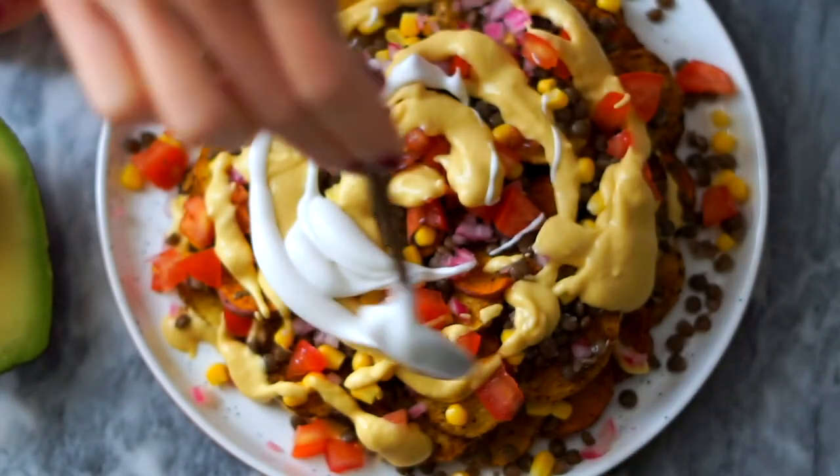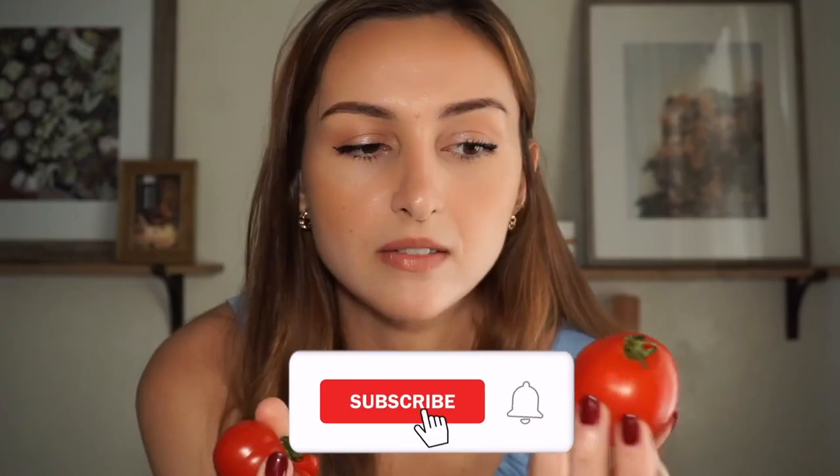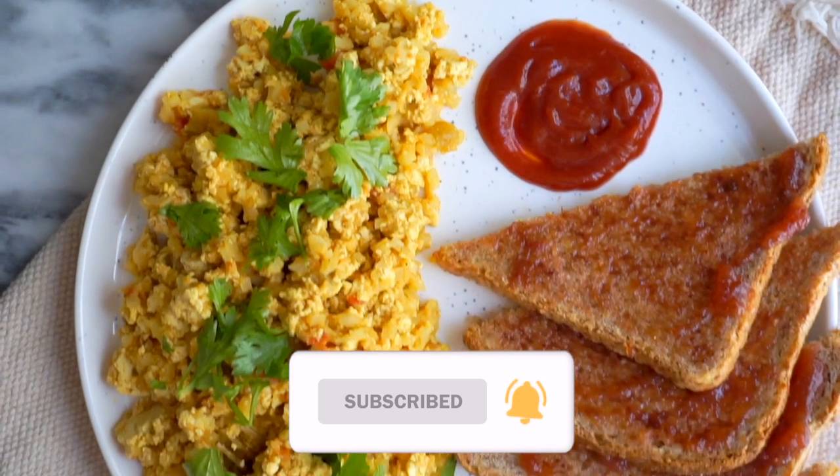This video is not sponsored. If you're new here, my name is Nicole, also known as Nikki Vegan. If you like videos like this — vegan recipe ideas, vlogs, and what I eat in a day videos — click the subscribe button. It's totally free, and I post on Sundays and sometimes Wednesdays too.